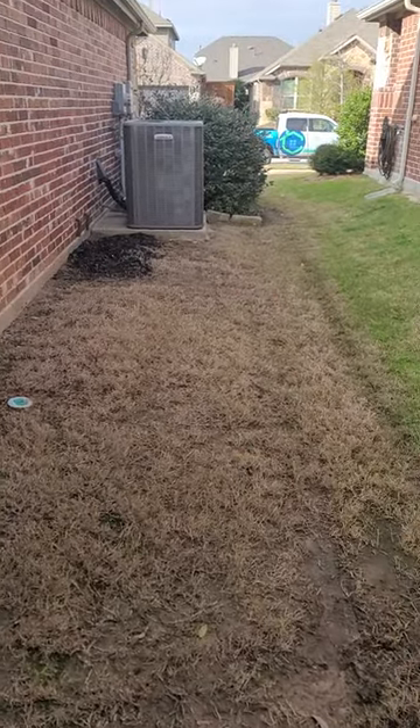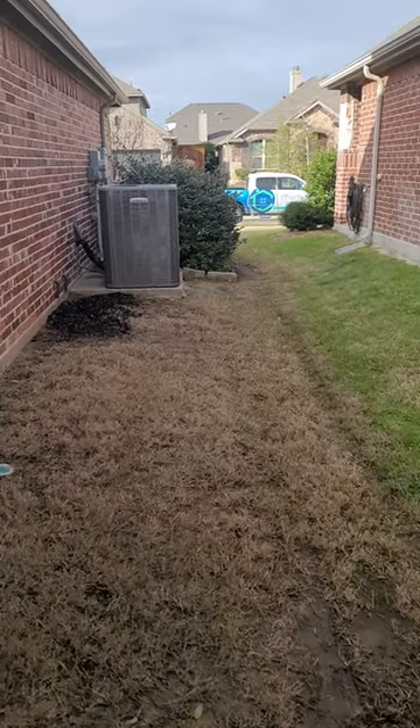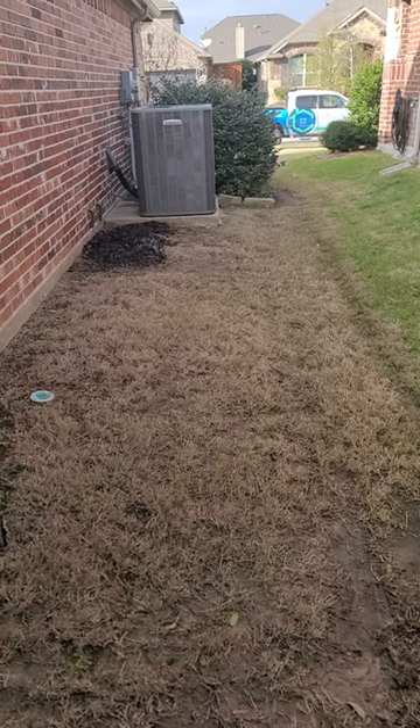On this side, because there's not nearly as much traffic, we'll get enough sunlight to make a wide-bladed zoysia work.